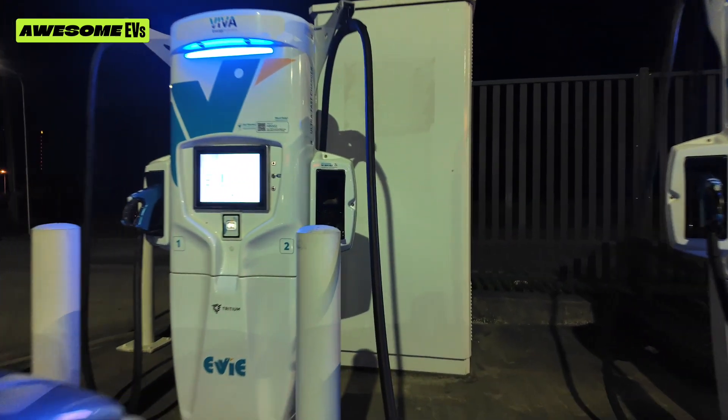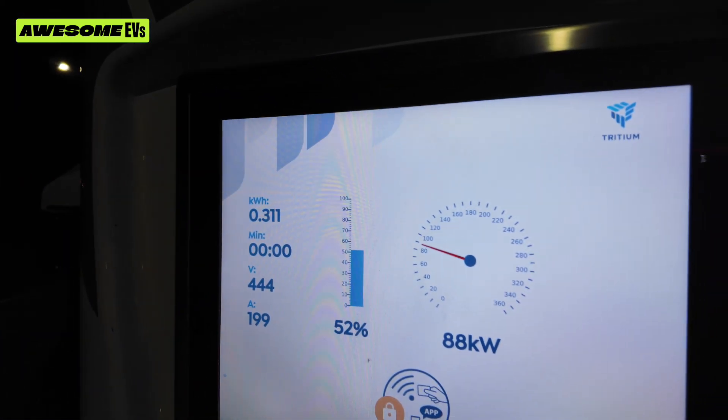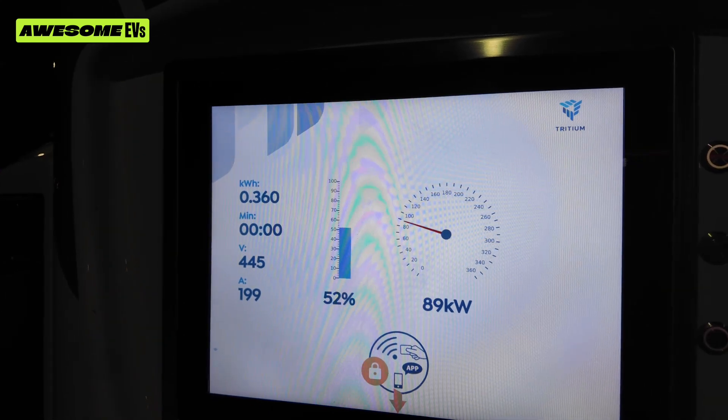It's 7:13. Let's see what we got. Oh, it thinks it's putting out 89 kilowatts!